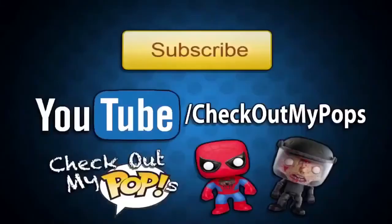Thanks again for watching. I just wanted to let you guys know that yes, this channel is mainly for Funko Pops, but it will also have other toys as well. So if you're a toy lover, toy collector, or just a kid who plays with toys, be sure to subscribe to this channel.